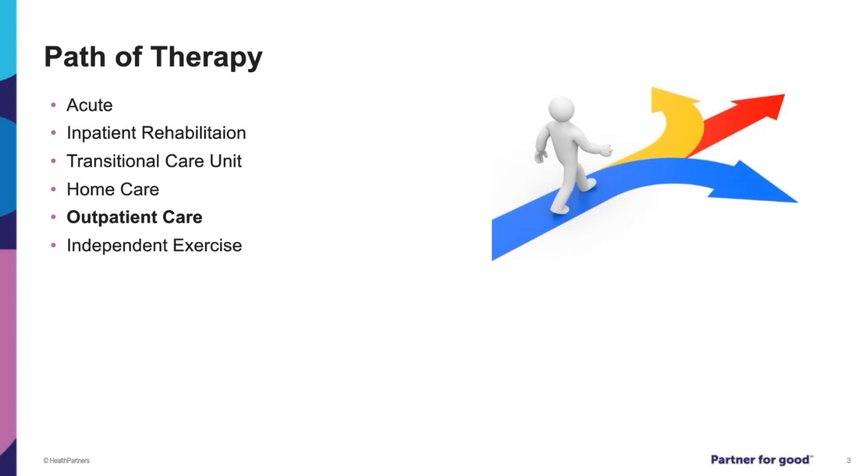Home care consists of a therapist coming to your house because it's too taxing to leave, and in order to qualify, you can only be leaving your house for appointments or church. Outpatient care is where you will come to therapy about two to three days a week and see a physical therapist in a clinic. At a certain point in outpatient care, you will be discharged, and it is still very important to continue exercising as your physical therapist recommended.